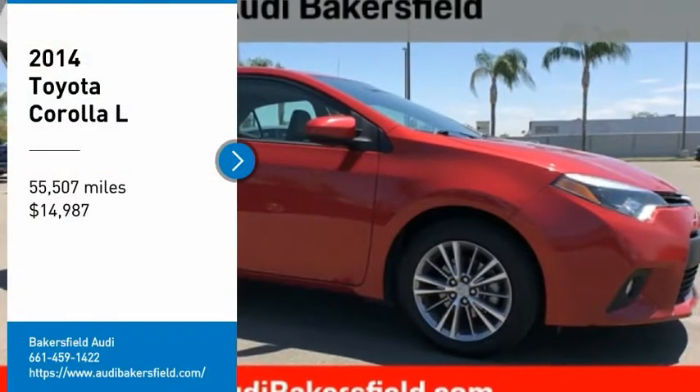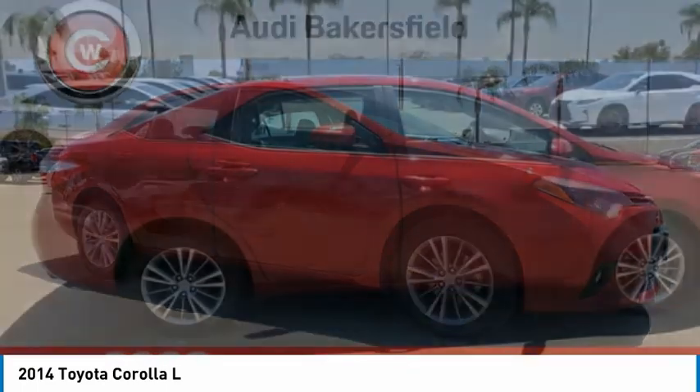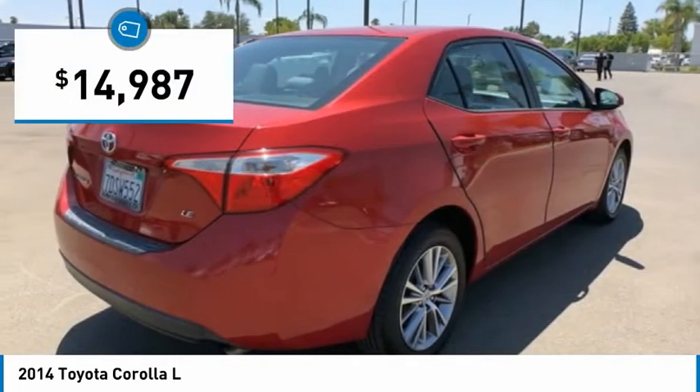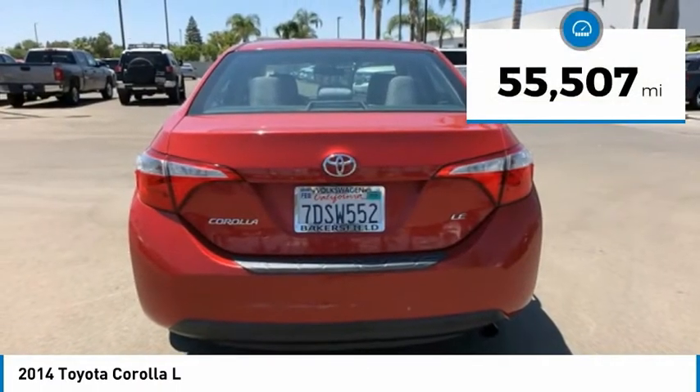Make a great choice today with the 2014 Corolla. The Corolla is still a great option for those who want dependability, comfort, and value, and is priced below $15,000. This vehicle has less than 60,000 miles.